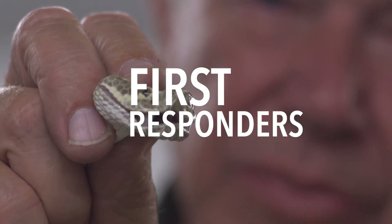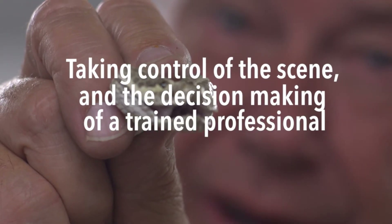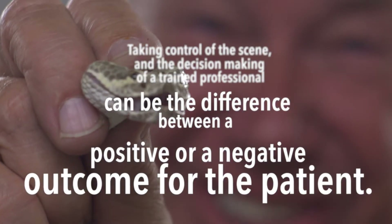First responders, follow your local protocols and remember: taking control of the scene and the decision-making of a trained professional can be the difference between a positive or negative outcome for the patient.